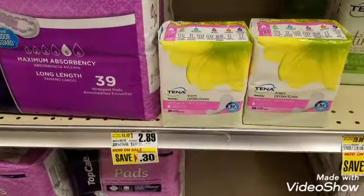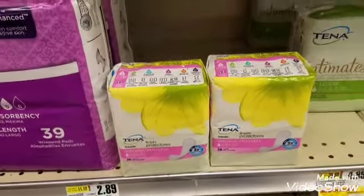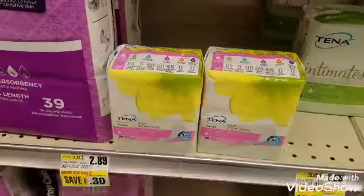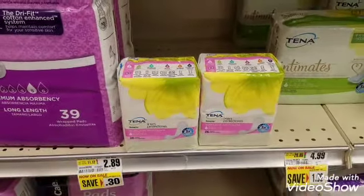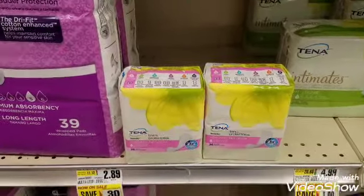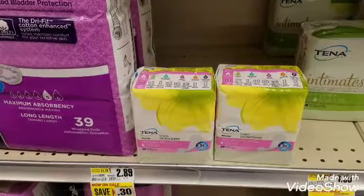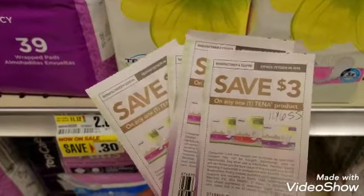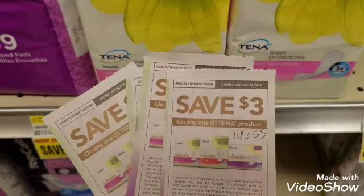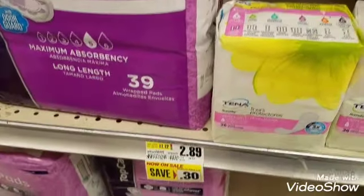The first item on the list is Tina liners, which are $2.89. I was going to grab four but they only have two here, so that's still okay. You can find the breakdown in the description box below — just click the dropdown button. From the October 6th Smart Source, there is $3 off Tina products, so I'm going to grab these two and it will be absolutely zero dollars out of pocket.